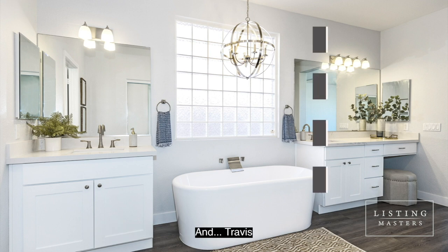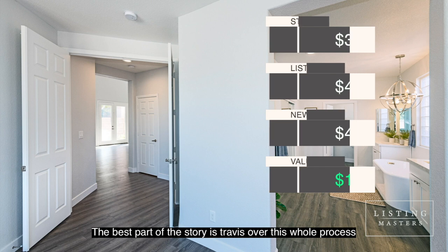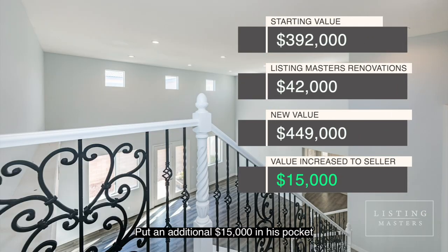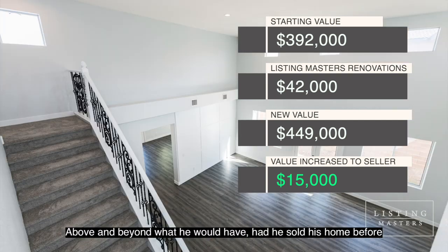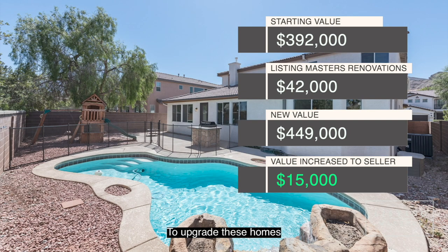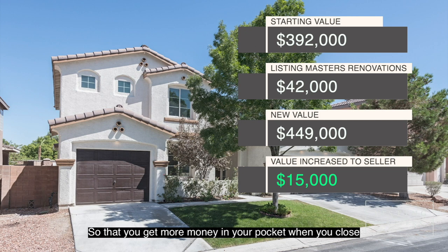The best part of the story is that Travis, over this whole process, put an additional $15,000 in his pocket above and beyond what he would have had he sold his home before. That's the real magic — by partnering with Listing Masters, we are fronting the cost to upgrade these homes so that you get more money in your pocket when you close.